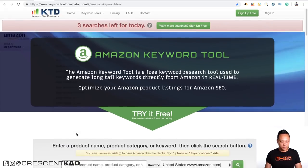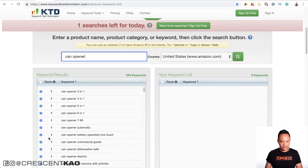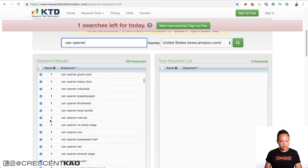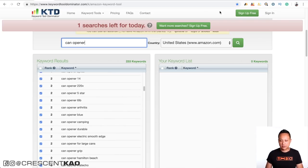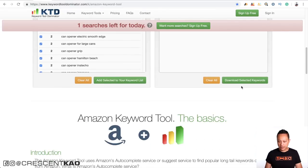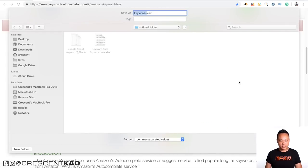If we do a search for can opener, it's going to generate a list of relevant keywords for that niche and give you a rank for the keywords. You'll notice that all the keyword results have the seed keyword in it with just several words tacked on to the end or beginning. And if we go to Amazon and type in can opener, that list of results is pretty much exactly the same. You can add keywords to your list and download the selected keywords into an Excel spreadsheet.